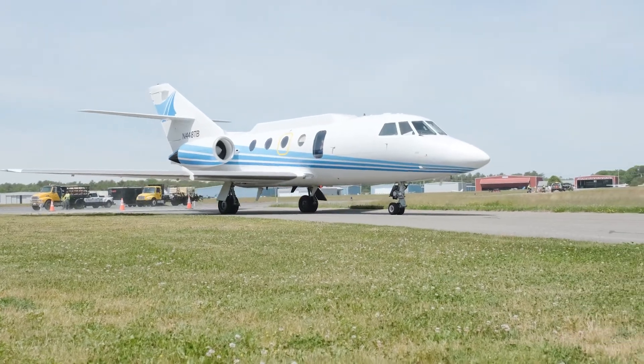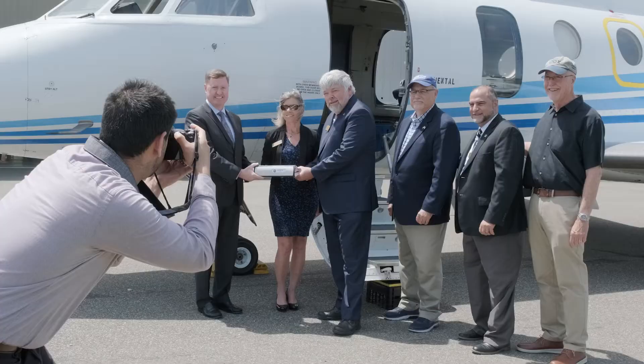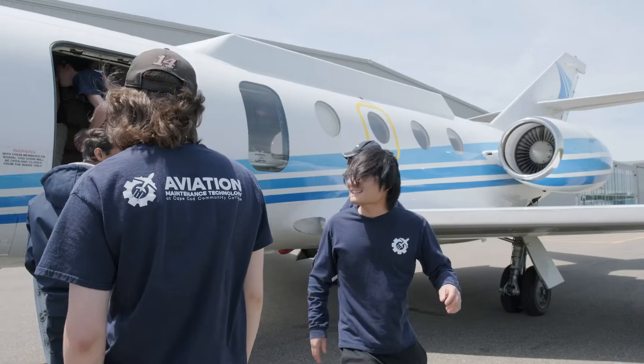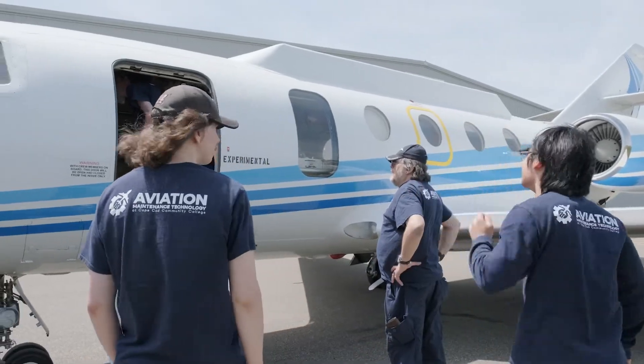This is truly a milestone moment for Cape Cod Community College and for our Aviation Maintenance Technology program. Today we receive the Falcon Jet courtesy of Lincoln Labs. It will now complement the number of hands-on experiences that we can provide our students as they go through their educational process here.